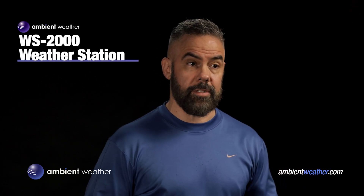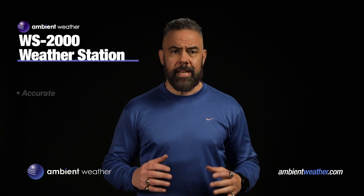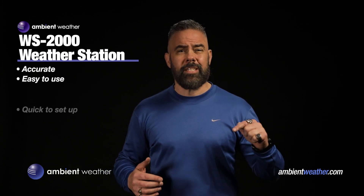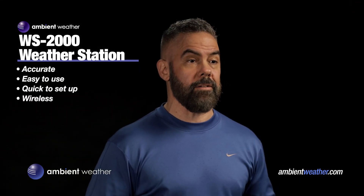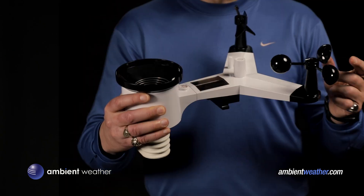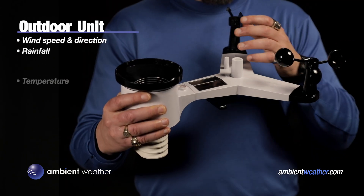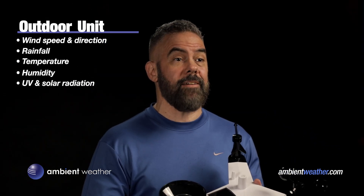The first model I want to show you is Ambient Weather's WS2000. This is the perfect one if you're just getting into the game of home weather stations. It's accurate and easy to use, and it only takes a few minutes to set up. No joke. And the components are completely wireless. First off, you've got this sturdy outdoor unit that measures wind speed and direction, rainfall, temperature, humidity, and UV and solar radiation. The wind range is up to 100 miles an hour, and it samples every second.